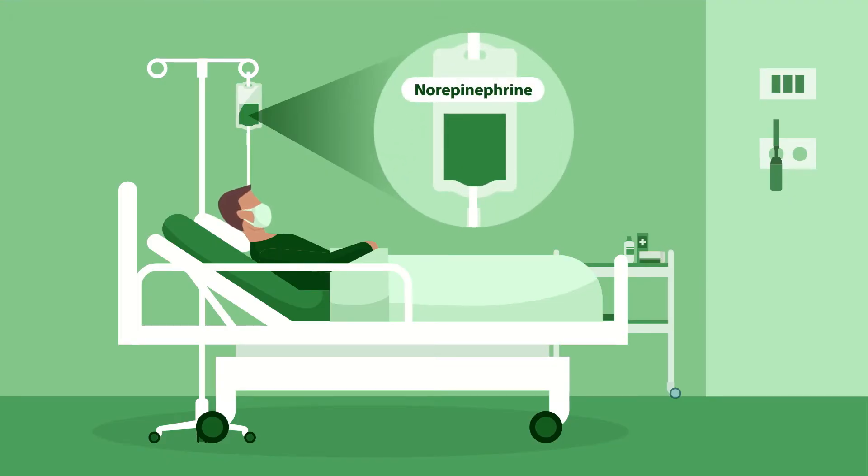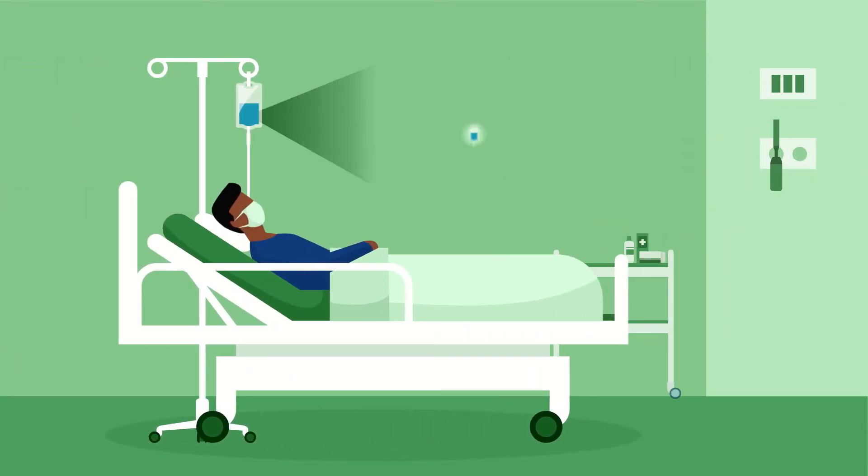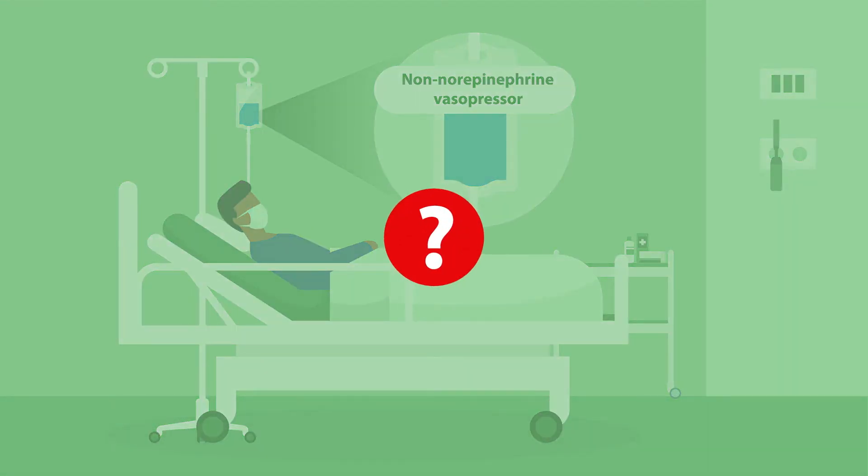Norepinephrine is the only first-line vasopressor recommended to treat hypertension in patients who go into septic shock. Despite these guidelines, however, many patients with septic shock still receive non-norepinephrine vasopressors. What might be the reason for this?